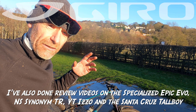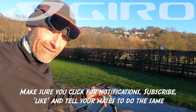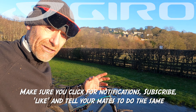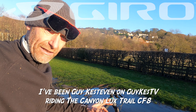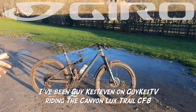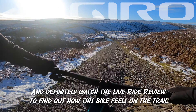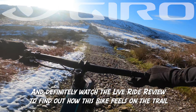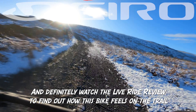You'll also find other bikes like the Blur, the Top Fuel, the Scott Spark, and hopefully more similar downcountry bikes on the channel, if that's the kind of riding you're into. But for now, I've been Guy Kesteven, talking about the Canyon Lux Trail CF8. And if you think I give a rave review to every bike I ride regardless — you're really going to want to watch this one.